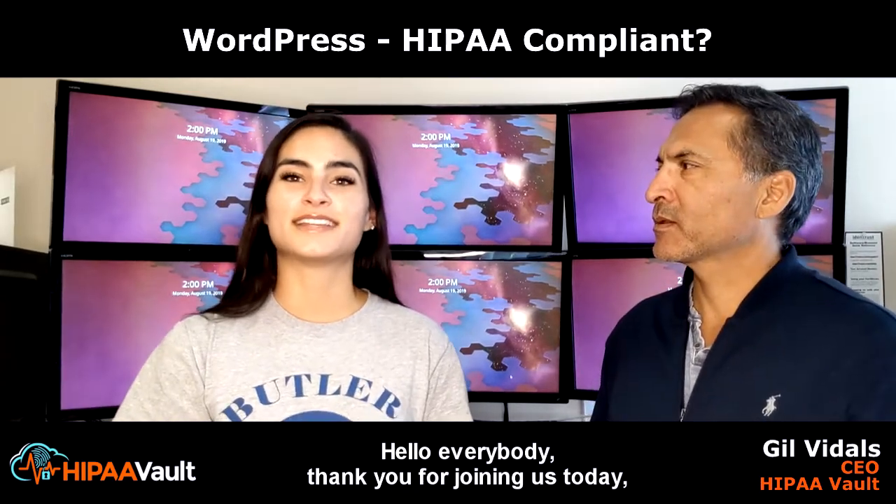Hello, everybody. Thank you for joining us today. I am Alicia Kay, the social media analyst here at HIPAA Vault. And here we have the CEO, Gil Vidal.